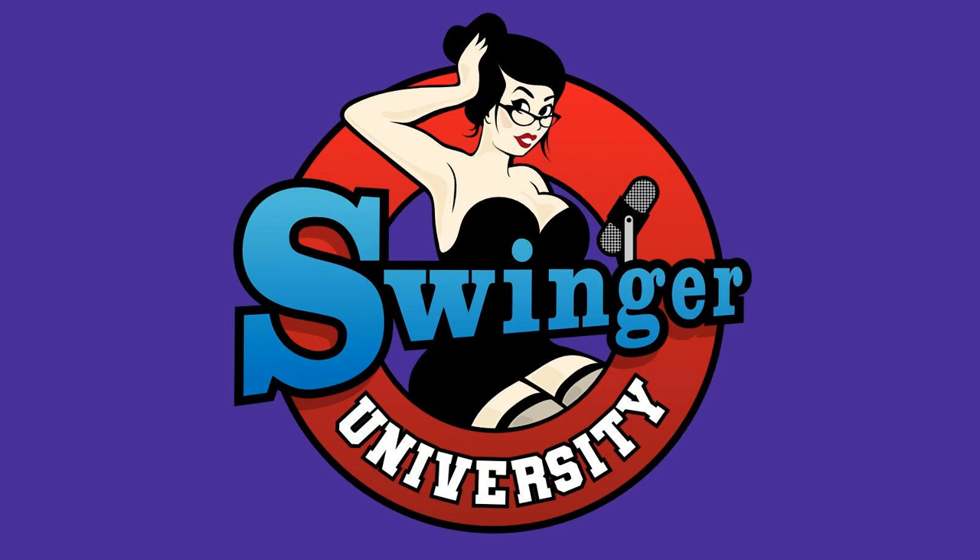You're listening to Swinger University with Ed and Phoebe. Hi, this is Ed and this is Phoebe. Today we're talking about taking better sexy photos to boost your profile.